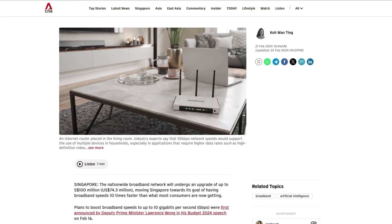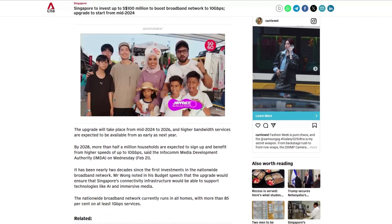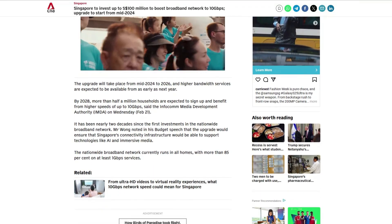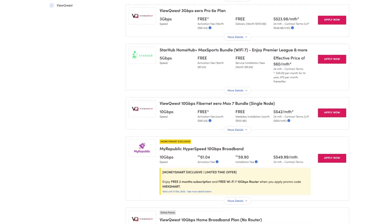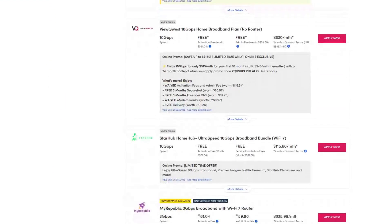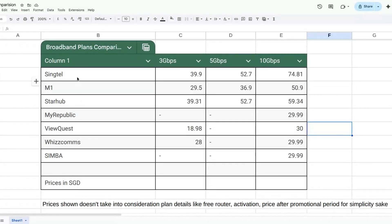Recently, many of my previous clients have asked me if their UniFi setup is able to support the new ISP broadband plans — from 3 Gbps, 5 Gbps, and 10 Gbps. For foreign viewers, Singapore has a Smart Nation initiative slated to upgrade our national broadband network to 10 Gbps by 2026, and ISPs have started offering higher speed plans since 2024, getting more aggressive in pushing them out.